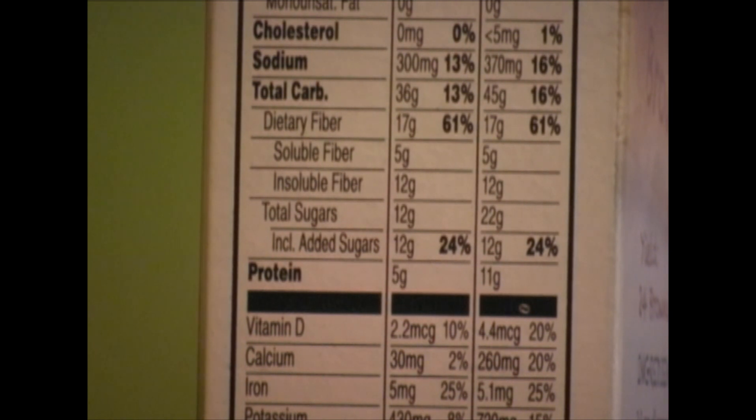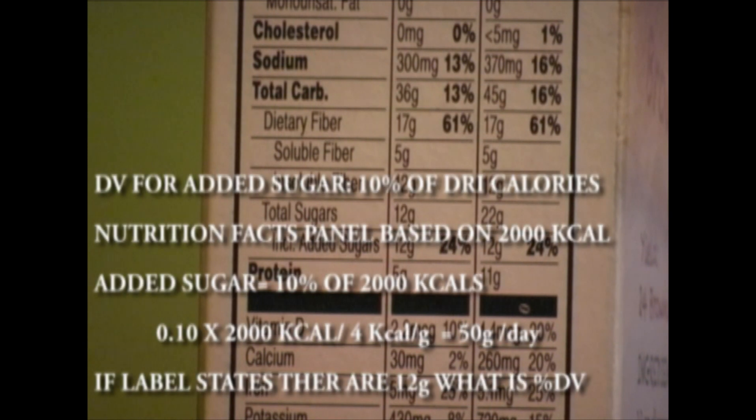What about total sugar? There's no official governmental cutoff for total sugar, but there is one for added sugar — it's 10% of the calories. Since the nutrition facts panel is based on a 2,000 calorie a day diet, we can calculate the daily value for added sugar. That's 10% of 2,000 calories divided by 4 calories per gram, which gives us a daily value of 50 grams per day. So if the label states that there are 12 grams of added sugar, the daily value percentage is 12 divided by 50 times 100, which equals 24%.